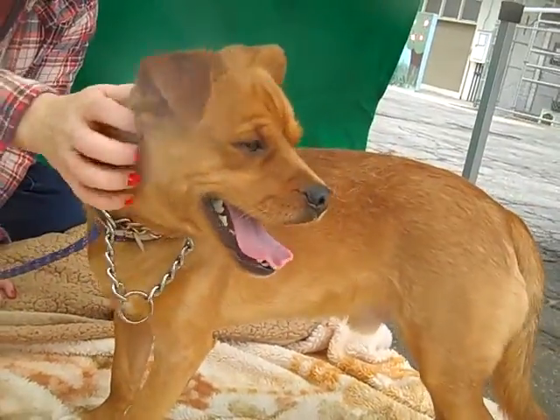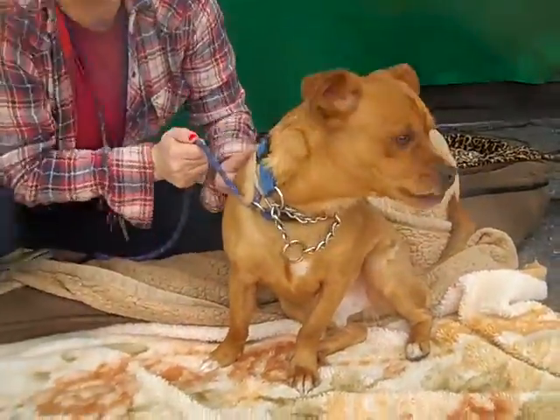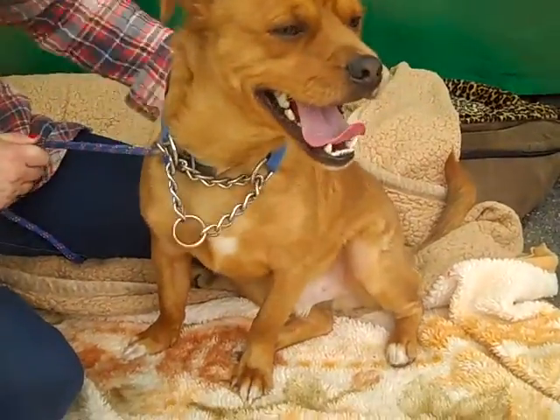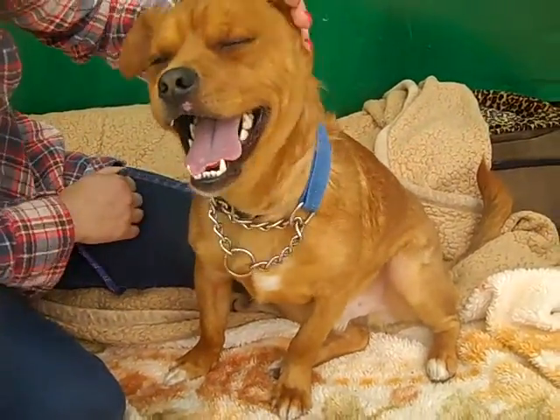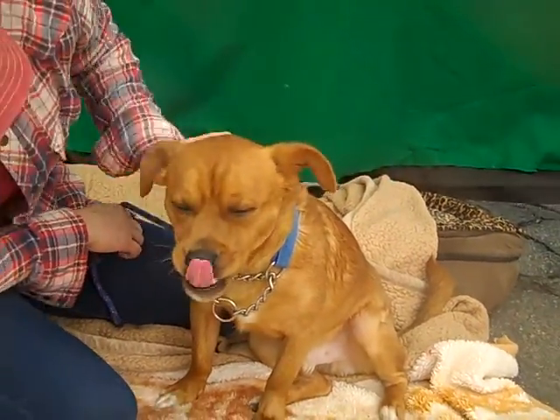We think that he would fit in best in a household with adults and older kids, just so that he can have a little bit of adjustment time out of the shelter — it's a bit overwhelming for him. So we think he'd do best originally in a home with older kids. But he's a great dog, a great family dog.